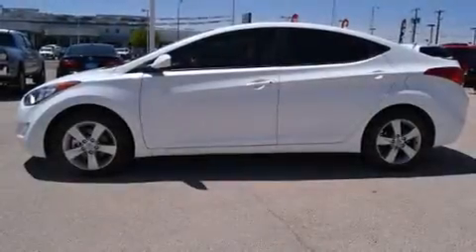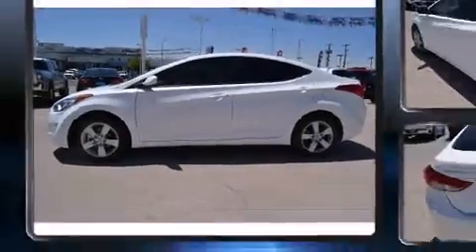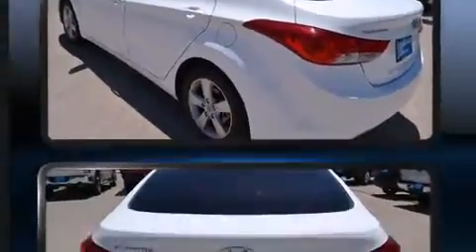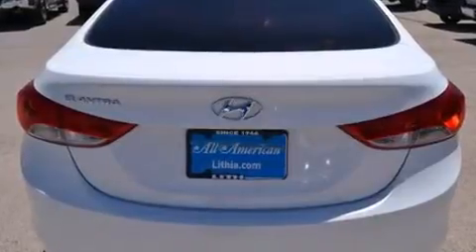The 2013 Hyundai Elantra, with less than 30,000 miles on the odometer. This four-door sedan prioritizes comfort, safety, and convenience. It features an automatic transmission, front-wheel drive, and a 1.8-liter four-cylinder engine.